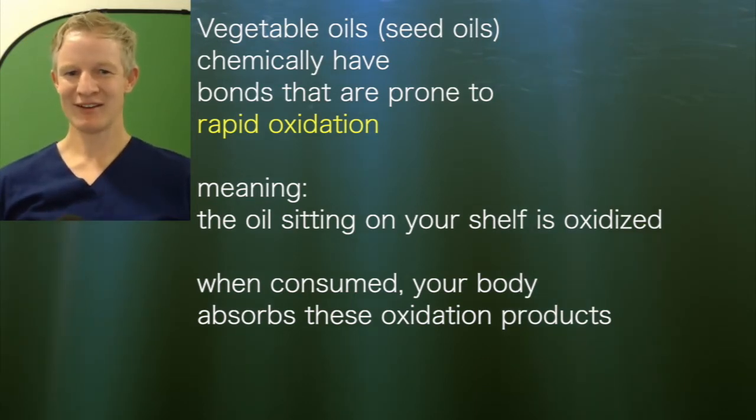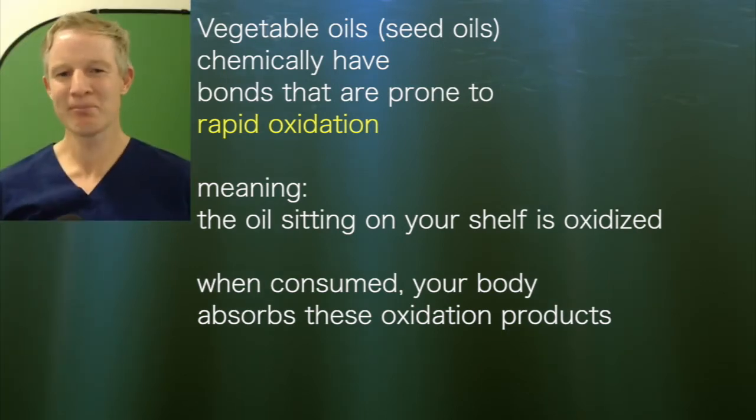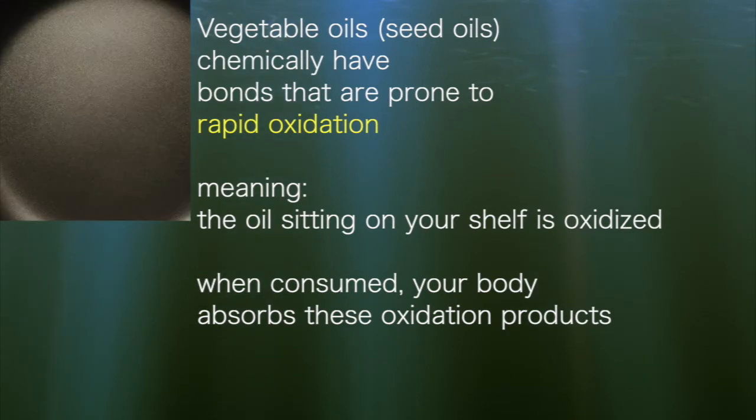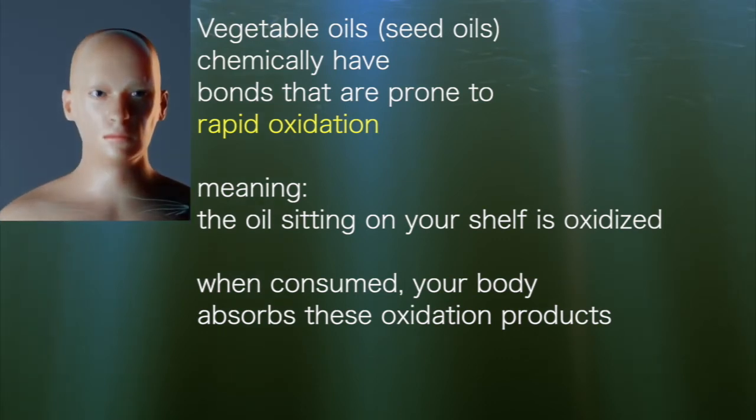If oil has been sitting on the shelf for a week, a month, or three months, it doesn't matter. That oil in the bottle sitting on your shelf, if it's a vegetable or seed oil, is oxidised. And when you consume it, your body absorbs these oxidation products.